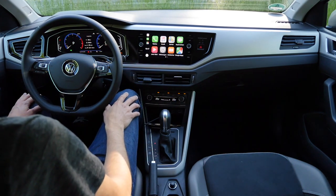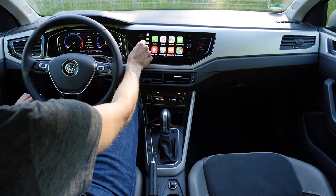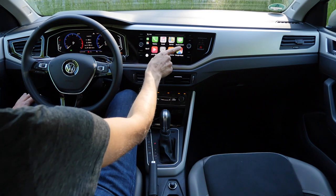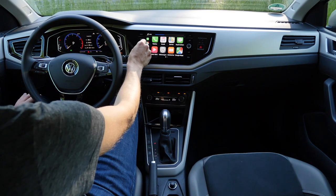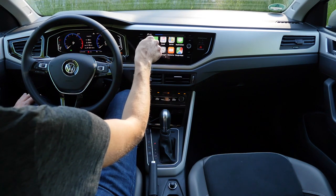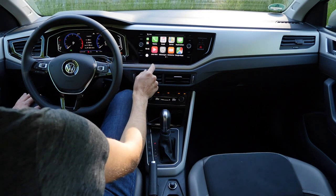The optional 8-inch screen still has physical knobs for volume and map zoom. Apple CarPlay and Android Auto are available via cable. The Beats sound system is really very decent for a small vehicle — you may want to tune the bass down a little as it tends to be bass-heavy, but then it's absolutely fine.